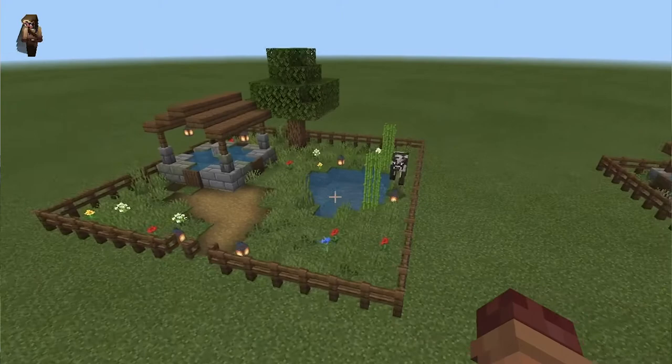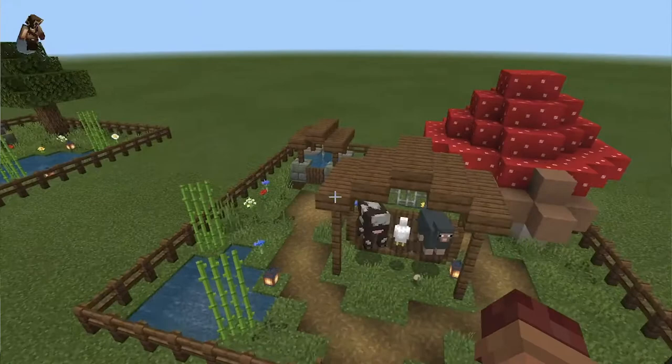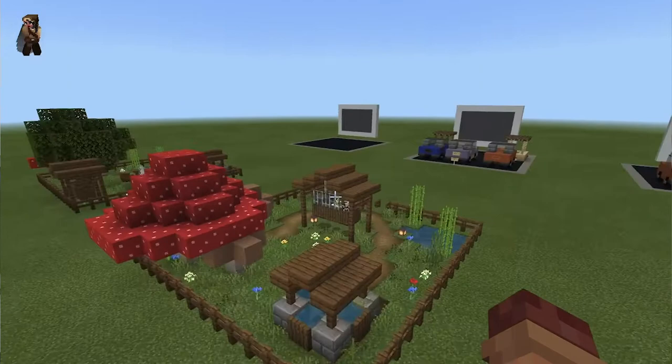It's an outdoor space that looks like a very peaceful, tranquil park. It has a small mini well, a little mushroom on the side with trees, and a hanging chair in the middle.